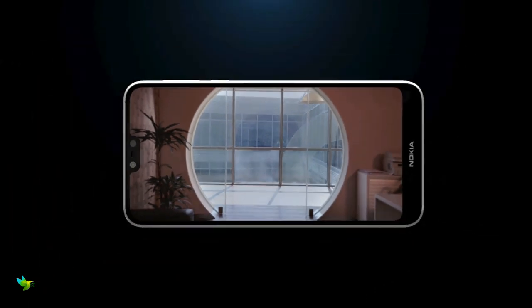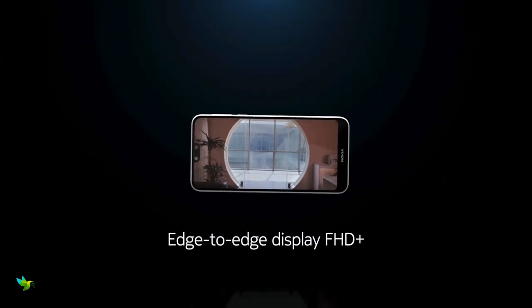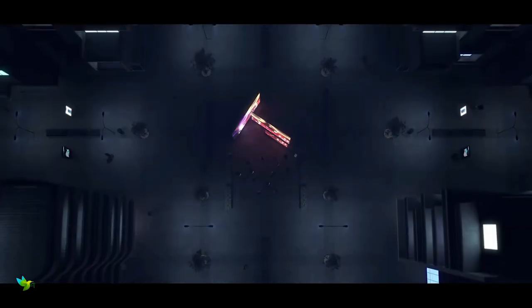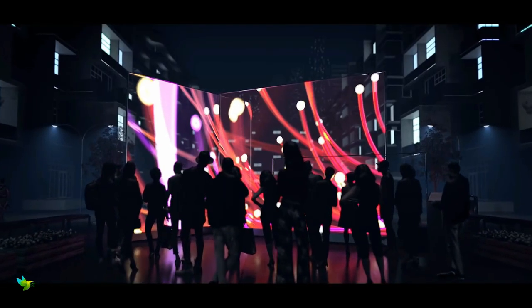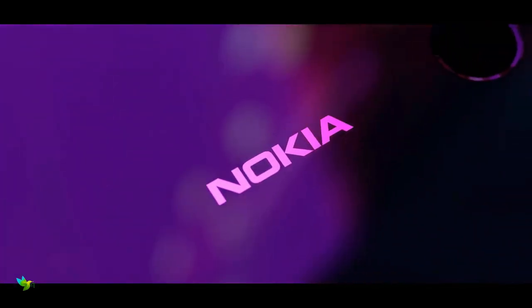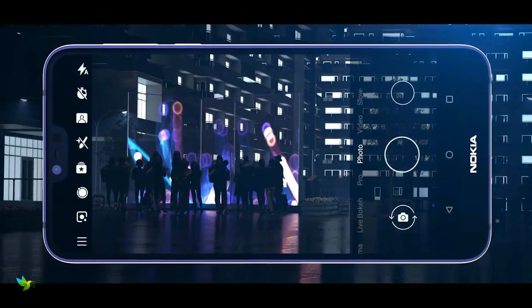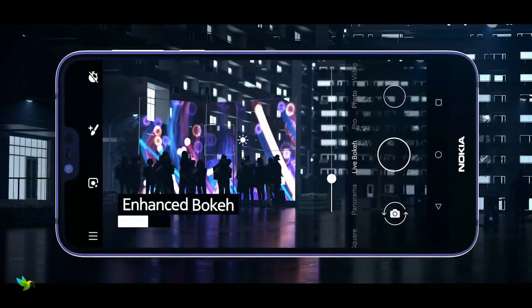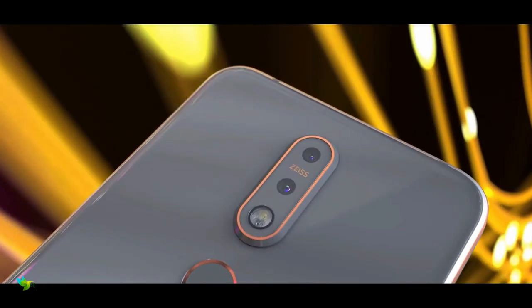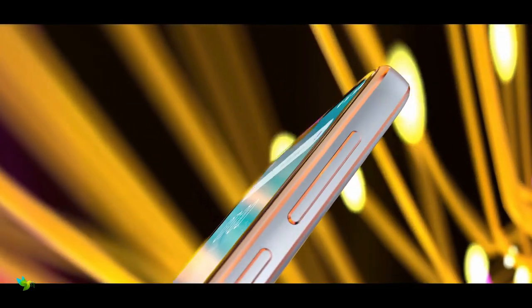Nokia 7.1 has a 5.84-inch Full HD+ display with a 19 by 9 aspect ratio and HDR10 support. The bright and punchy display is one of the highlights of this smartphone. This one is powered by the Qualcomm Snapdragon 636 processor paired with 4GB of RAM and 64GB of internal storage, expandable via a microSD card up to 400GB.